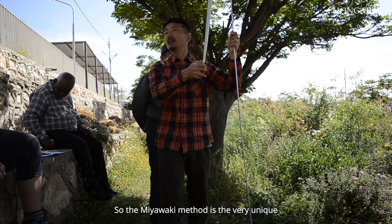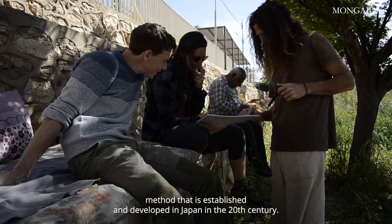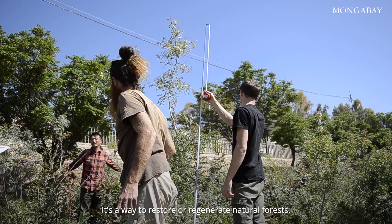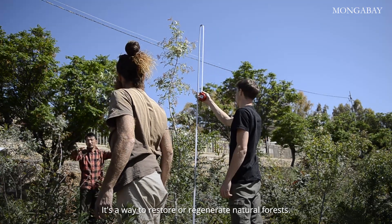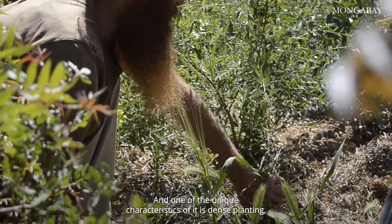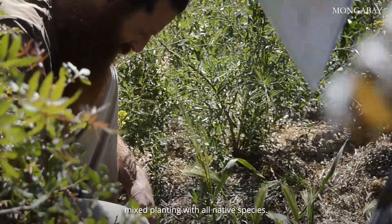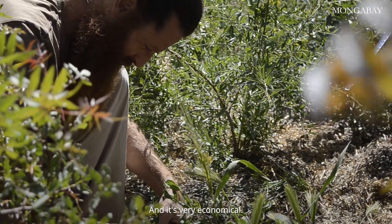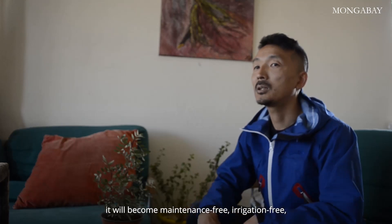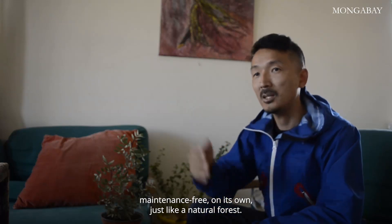The Miyawaki method is a very unique method established and developed in Japan in the 20th century. It's a way to restore or regenerate natural forests, and one of its unique characteristics is dense planting, mixed planting with all native species, and it's very economical. Once it starts, after the first two years, it will become maintenance-free, irrigation-free — on its own, just like natural forests.